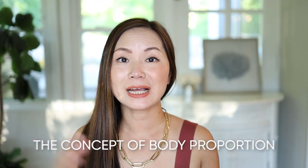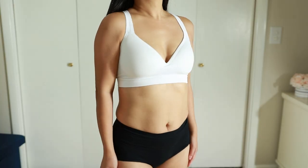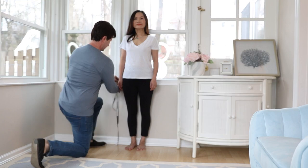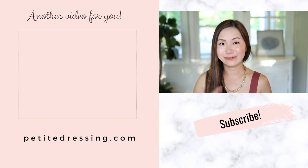I want to talk more about the concept of body proportion, because this is critical in dressing someone who's short or has short legs. The concept of short torso versus long torso sometimes gets really confusing and is commonly misunderstood — a lot of people think if you're short, you must have a short torso. Take myself as an example: I'm 5'2" and I have a shorter torso compared to someone taller, but relative to my own body, I actually have a long torso and short legs proportion. There are primarily three types — short torso, long torso, or average torso. Watch the next video to find out which one you are.